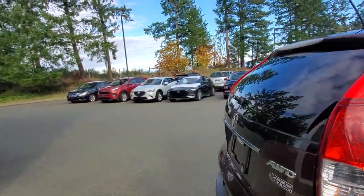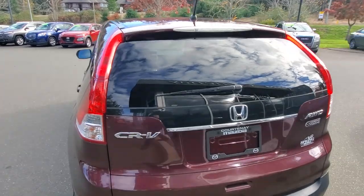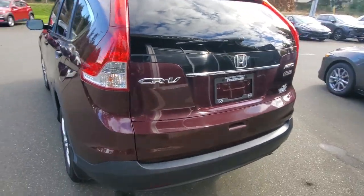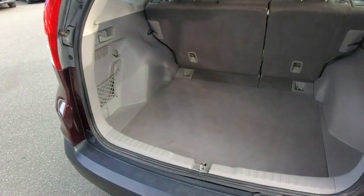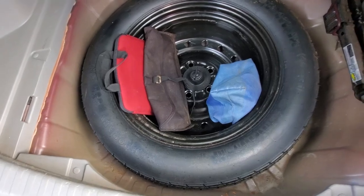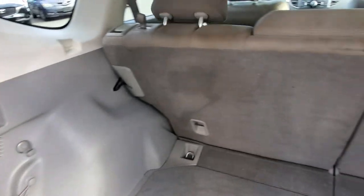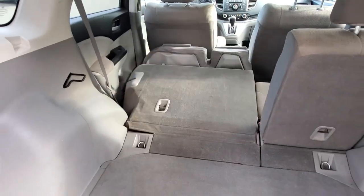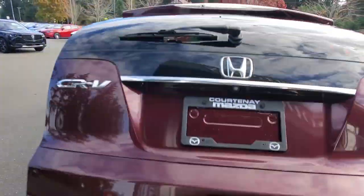Back at the rear of the Honda CRV — it's got massive tail lights, a nice rear windshield wiper, and a high-mount brake light. Opening up the back hatch, there's lots and lots of storage. Your dog's gonna love it. Underneath is your spare tire and some tools including the jack storage. It's also got quick releases for the rear seats — pull that and the seat folds right down. Love that.